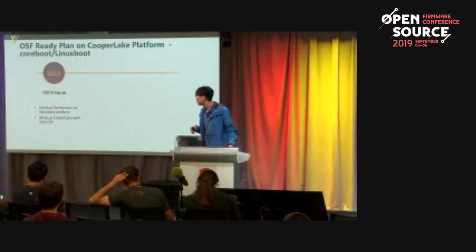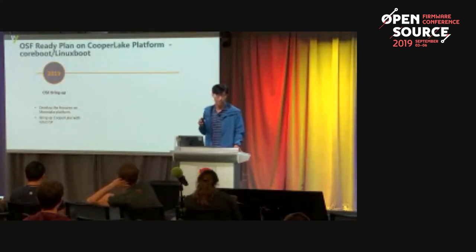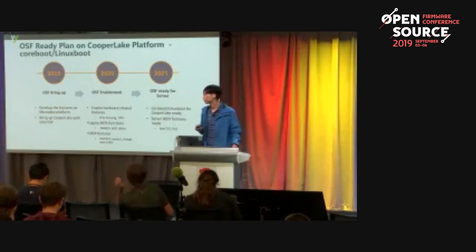The final part of my agenda is the Open System Firmware readiness plan for the Cooper Lake platform. In 2019, we developed features on the Mono Lake platform first because the Cooper Lake platform was not ready yet. We would like to move these features to Cooper Lake after we bring up that platform. In 2020, we would like to get hardware-related features, UEFI BIOS functions, and OEM features ready. In 2021, we would like to get Open System Firmware ready for production. Thank you.